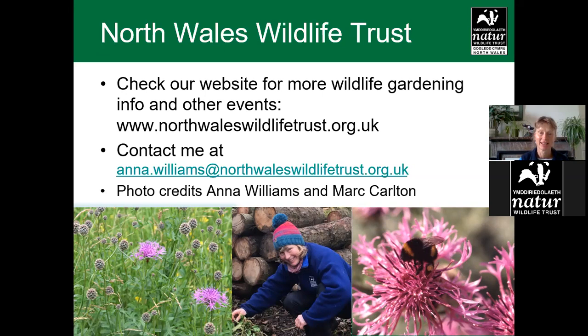Welcome everybody to this afternoon's talk from the North Wales Wildlife Trust. Today I'm talking about wildlife gardening and especially planting for pollinators. As Jake just pointed out, the other previous talks are on our YouTube channel, so if you are inspired and want to see what the wildlife gardening talk was about, you can find it there — just go on YouTube and search North Wales Wildlife Trust. You'll find a variety of talks on everything from marine to youth work and our reserves work as well.